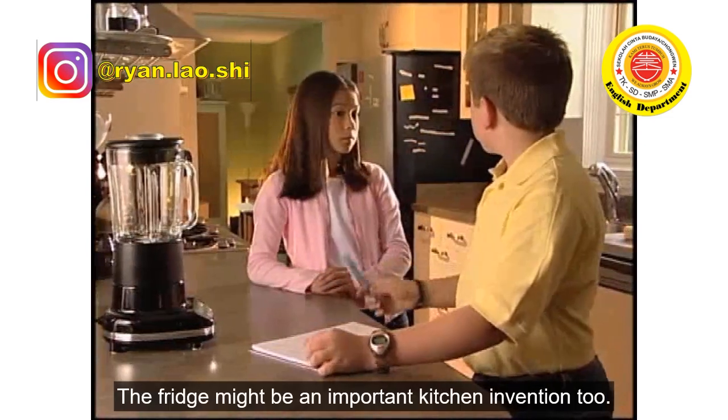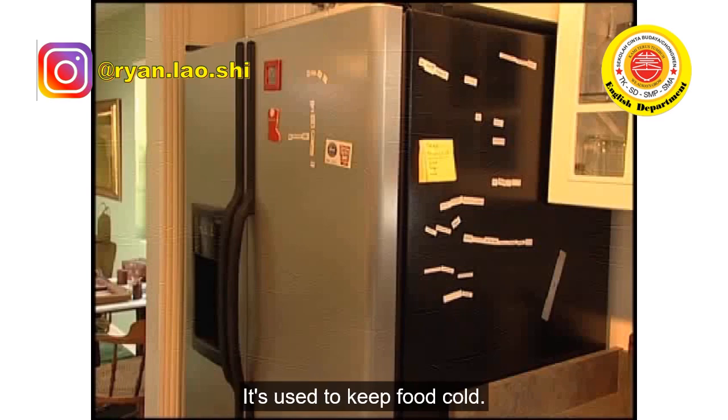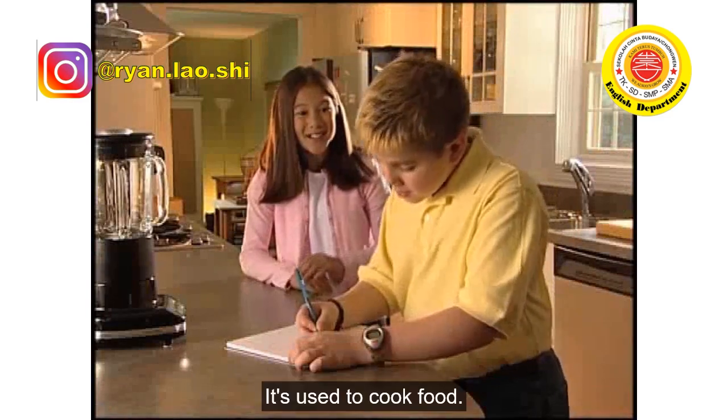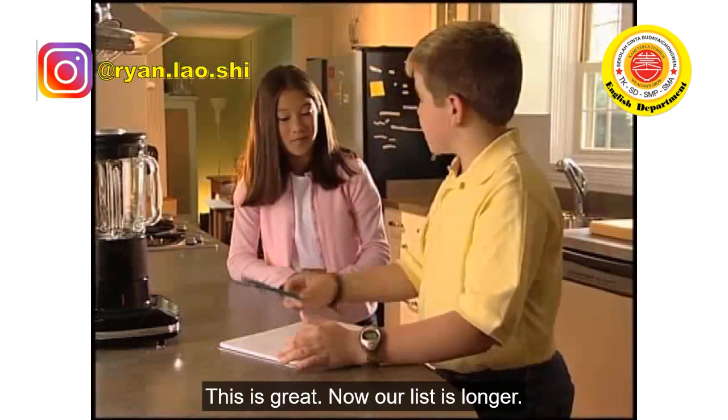The fridge might be an important kitchen invention too. Of course — it's used to keep food cold. And then there's a cooker. Right, it's used to cook food. This is great, now our list is longer.